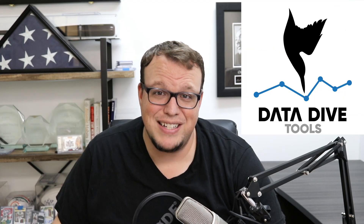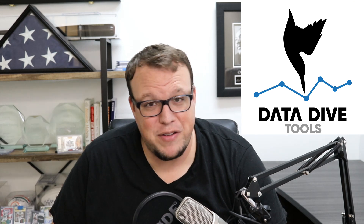I am Brandon Young and I am the founder of Seller Systems and Datadive. My wife and I are eight-figure sellers and we ship over 100 containers of products into Amazon every single year.